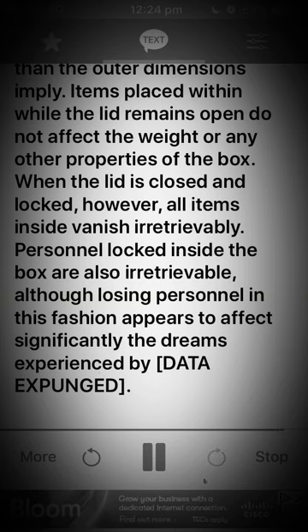Personnel locked inside the box are also irretrievable. Although losing personnel in this fashion appears to affect significantly the dreams experienced by [DATA EXPUNGED].